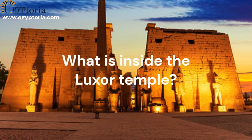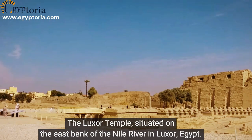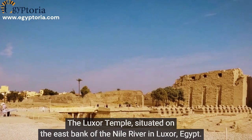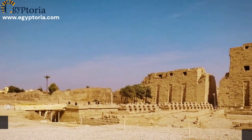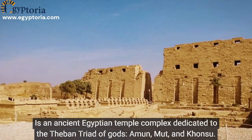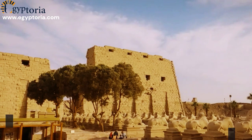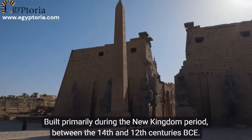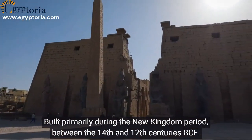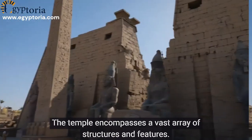The Luxor Temple, situated on the east bank of the Nile River in Luxor, Egypt, is an ancient Egyptian temple complex dedicated to the Theban triad of gods: Amun, Mut, and Khonsu. Built primarily during the New Kingdom period, between the 14th and 12th centuries BCE.